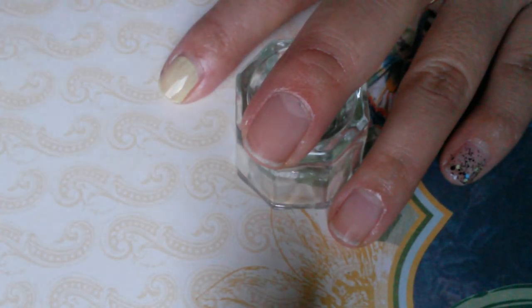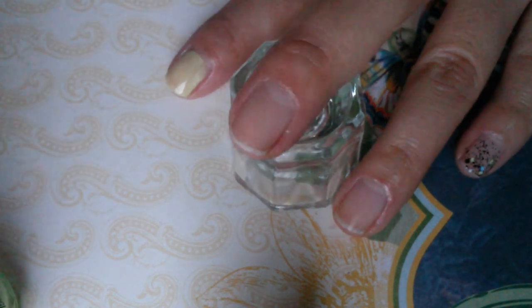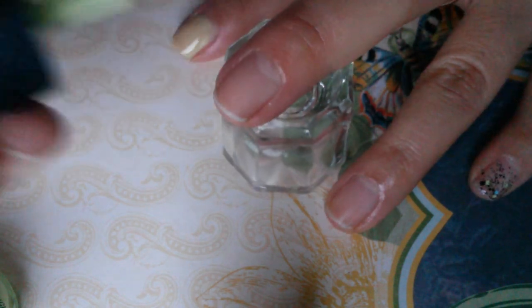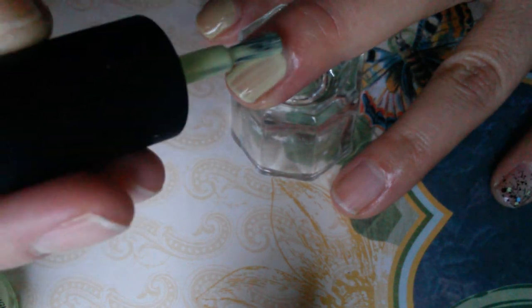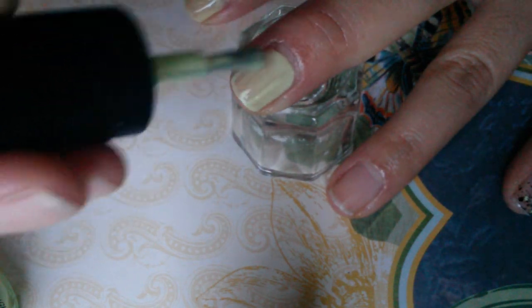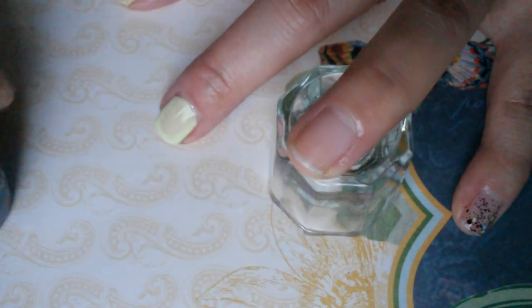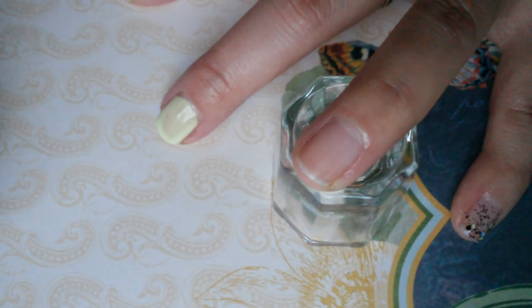The next two polishes I'm swatching are Nicole by OPI Lay Down the Lime and OPI To Be or Not to Beagle. The lime green color is pretty patchy with one coat — you can still see my nail through it. Here is one coat on my middle finger so you can see how the formula looks.